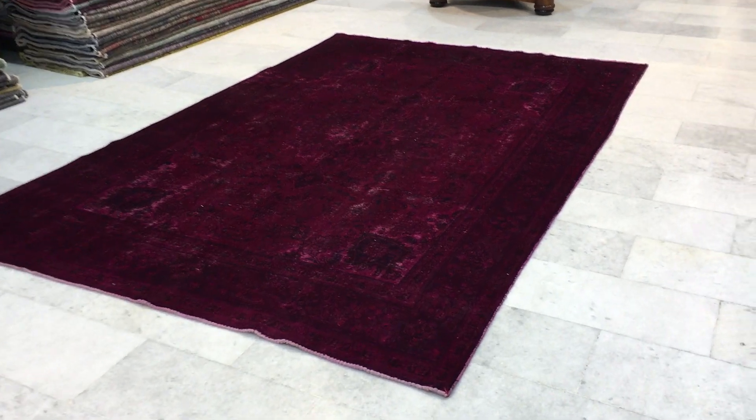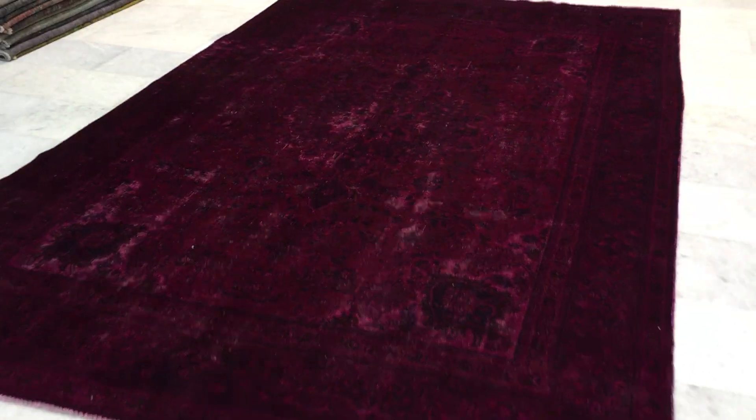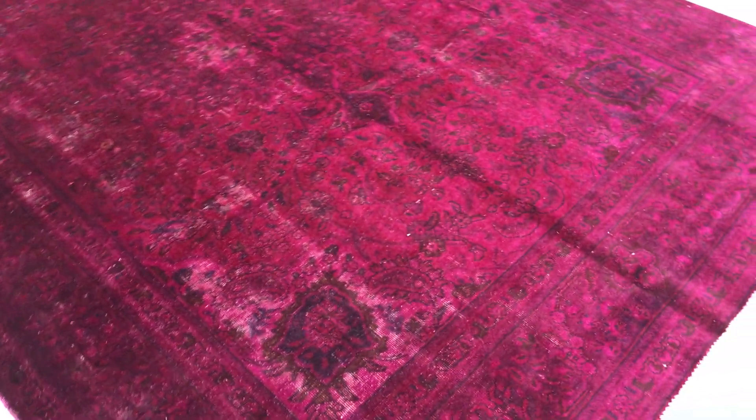This is vintage carpet AT49. It's a Persian handmade vintage carpet — a very beautiful carpet. It has a pomegranate red color tone to it.